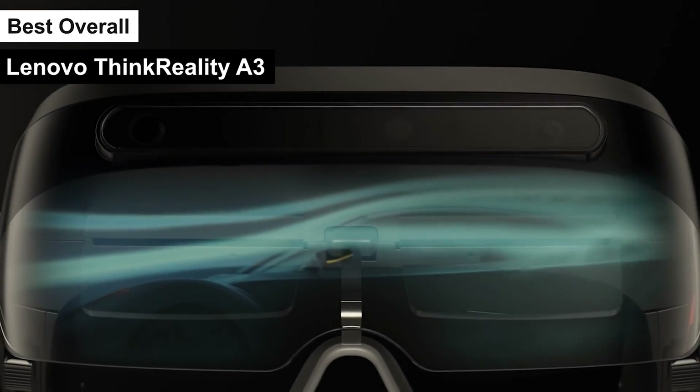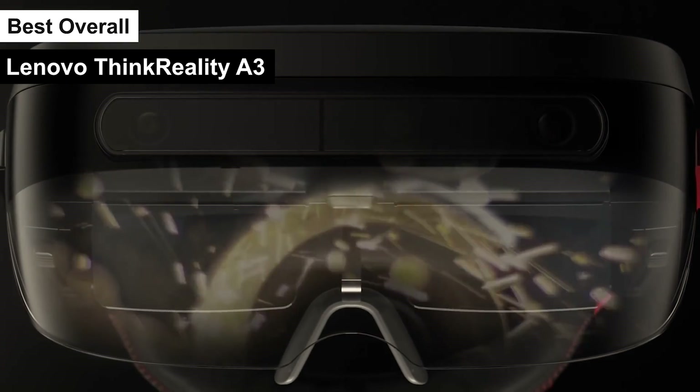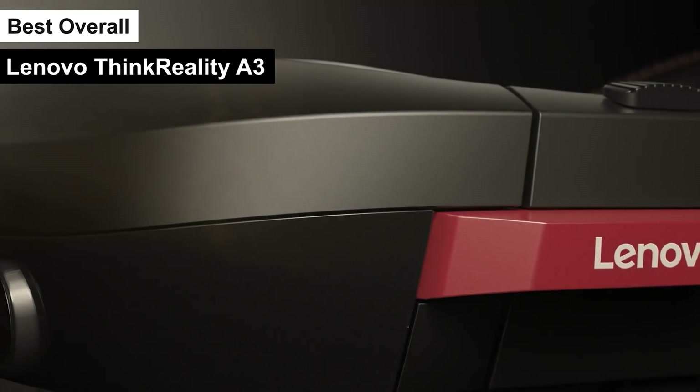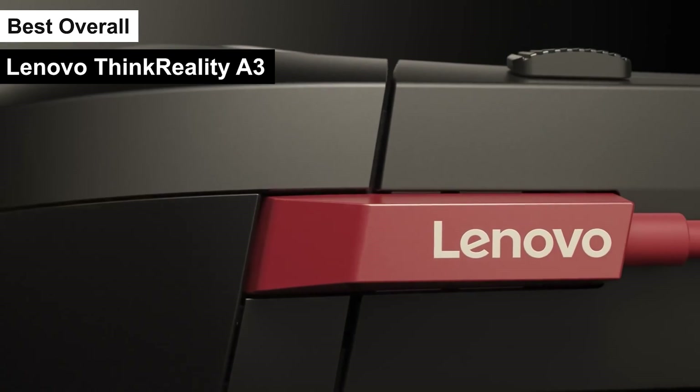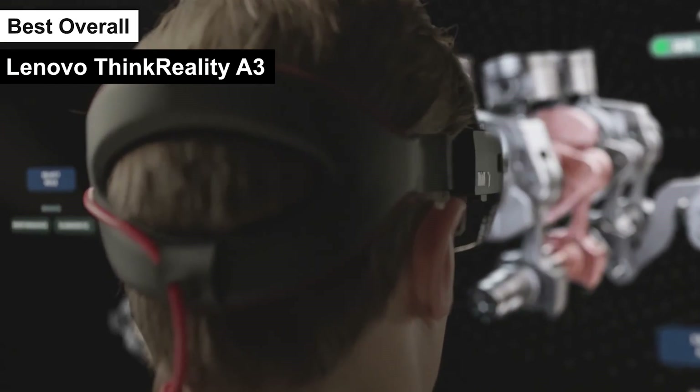When connected to a smartphone, the A3 offers an augmented reality interface that allows for the use of Android apps in open space, bridging the content gap and offering a more immersive experience. However, it's worth noting that the ThinkReality A3's reliance on external devices for processing and connectivity might limit its mobility and ease of use in certain scenarios.